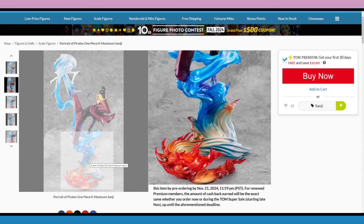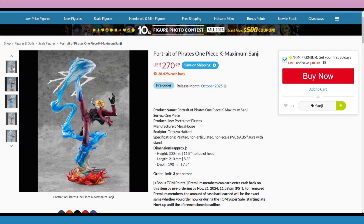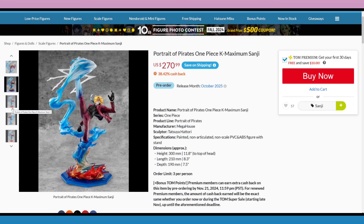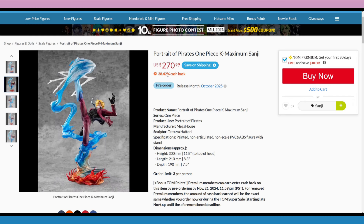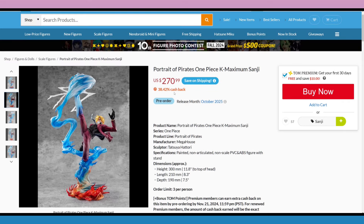It looks like he could stand without the base. Hopefully he can just come off and you can set him down like that — great for if you don't want to display him with the base. The recent Gear 5 Luffy Portrait of Pirates, you can take that one off the base, so hopefully this one too. I haven't checked what other sites have this yet, but with that cash back it'll be pretty hard to beat if you're in the US.